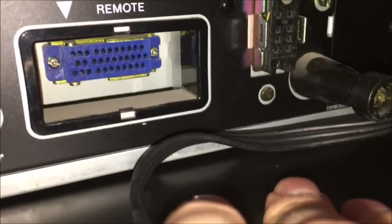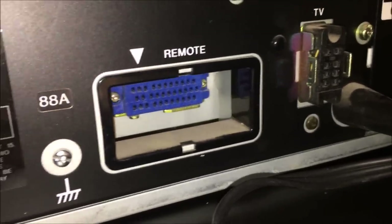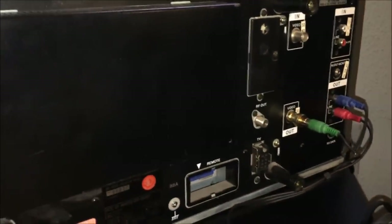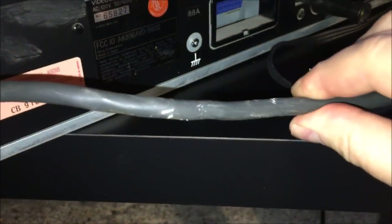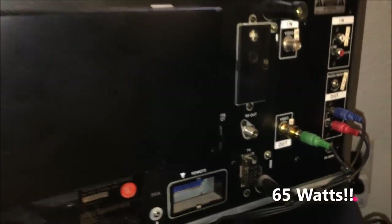There's a remote connector here — I'm pretty sure it was an interface for a console so you could hook two of these machines together, do edits and playback, and control it remotely. It's got a big fat power cord on it. I think this thing draws 60 watts of power — uses a little bit of juice.